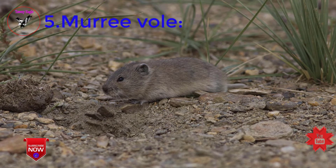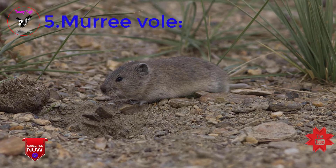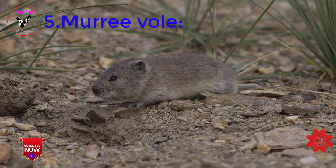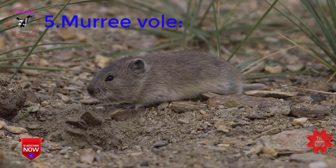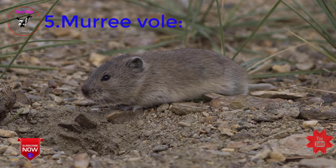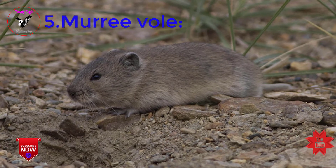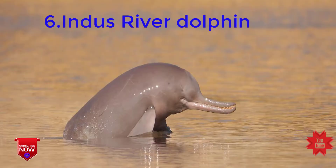The Murray Vole is confined to the Himalayas, including Murree Hills, Kaghan Valley, and Swat Valley.